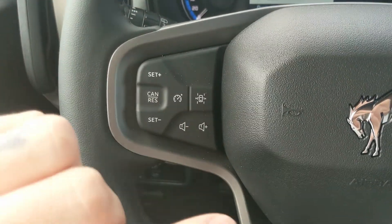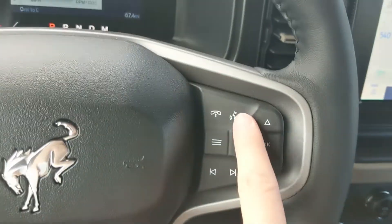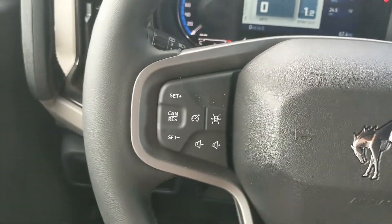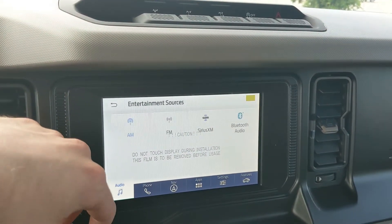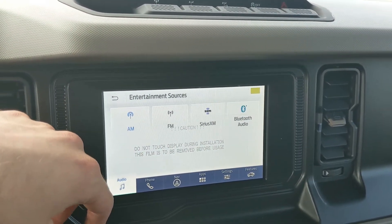Moving to the left side of the steering wheel, you have your cruise controls with your lane keeping system, as well as hands-free phone and radio controls spread out throughout both sides. Moving on to the center, your infotainment screen is radio, SiriusXM, and Bluetooth capable, so you have plenty of options there.